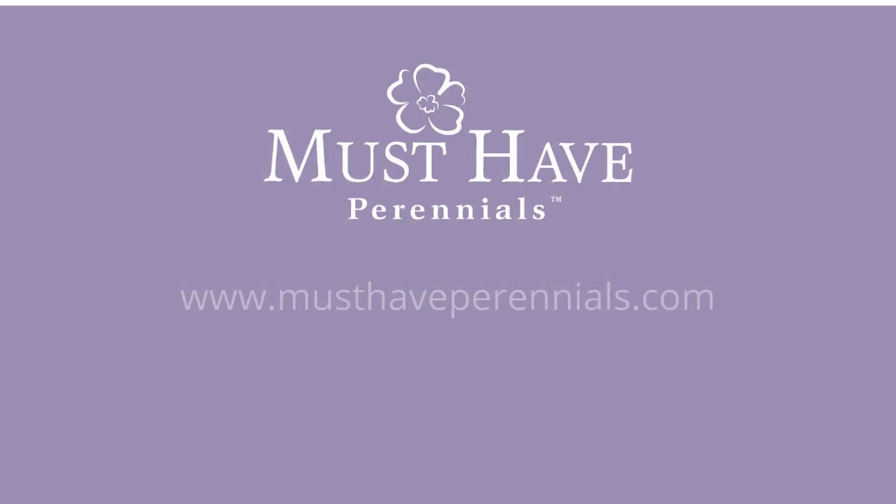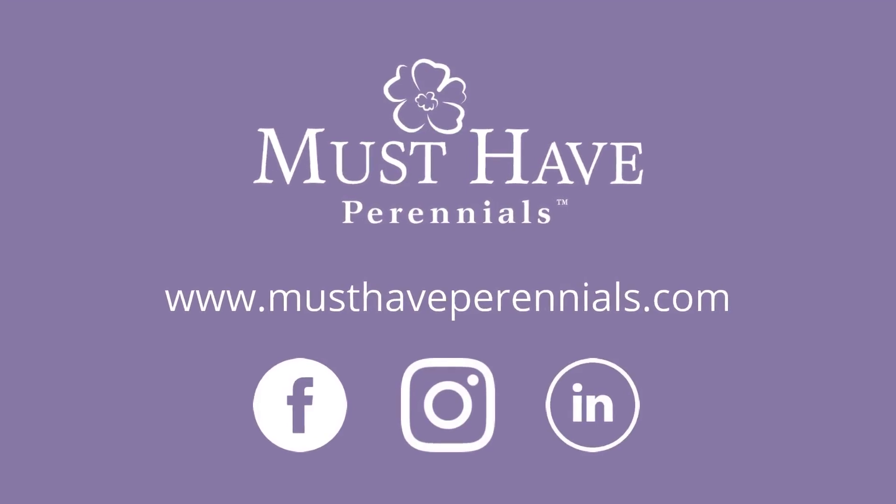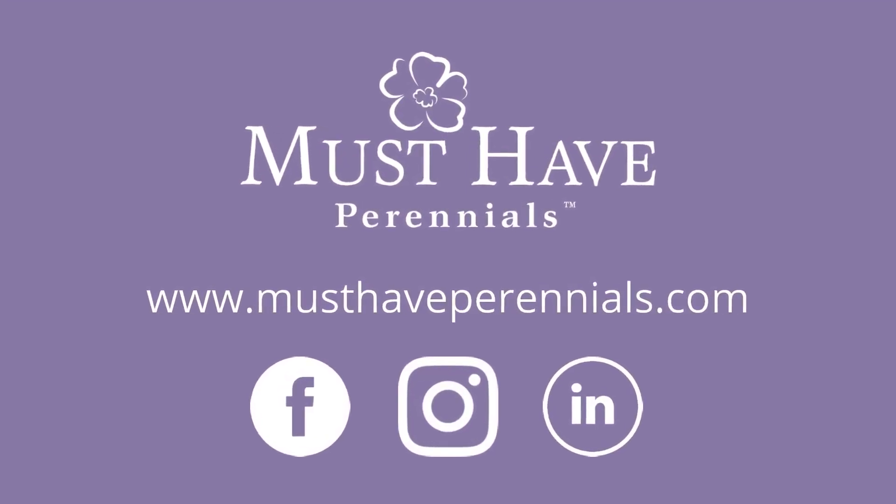If you'd like to learn more about Igloo Mums, please visit our website musthaperennials.com and find us on social media as well. Thank you.